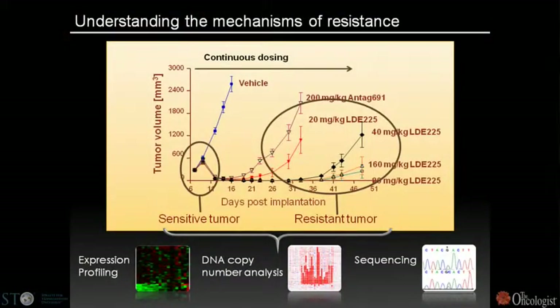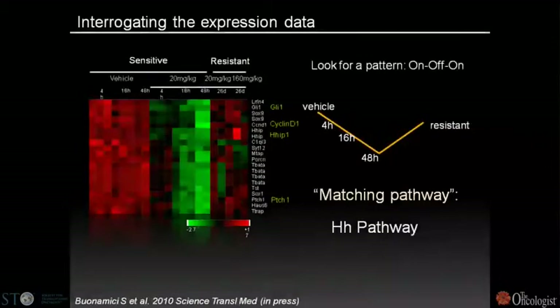The observation of resistance in this genetically engineered mouse model gave us the opportunity to harvest tumors and understand the resistant phenotype by comparing sensitive and resistant tumors at the expression level, by DNA copy number analysis, and by sequencing. Looking at expression data for pathways initially high, inhibited during treatment, then turned back on during resistance — the top matching pathway was the hedgehog pathway, which was on in sensitive tumors, turned off during treatment, but turned back on during resistance.